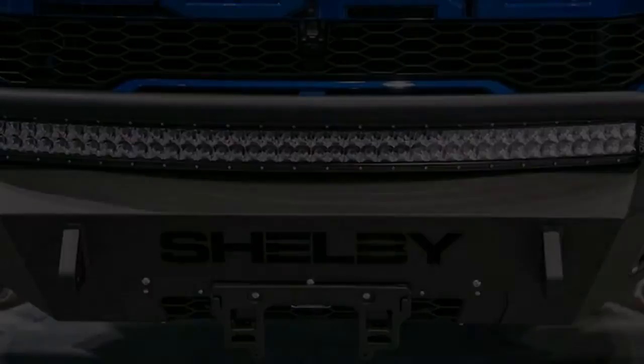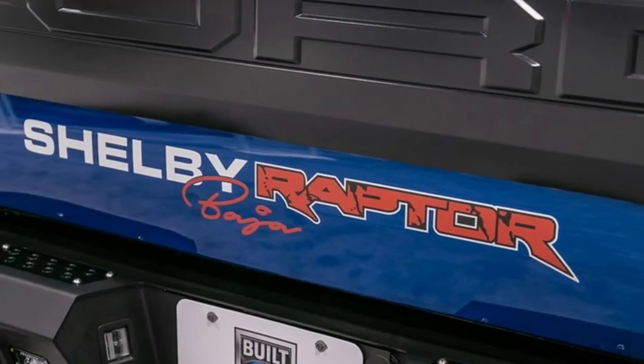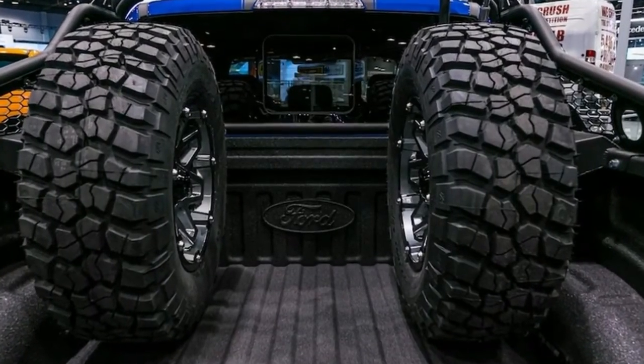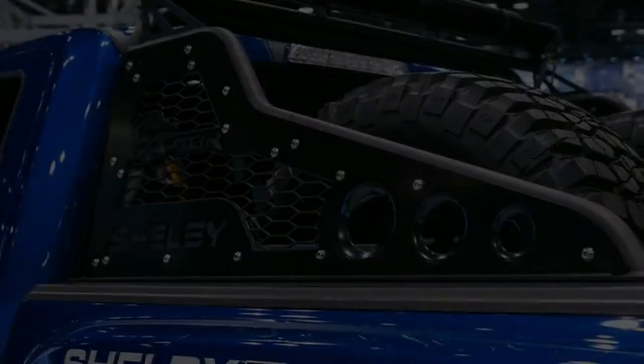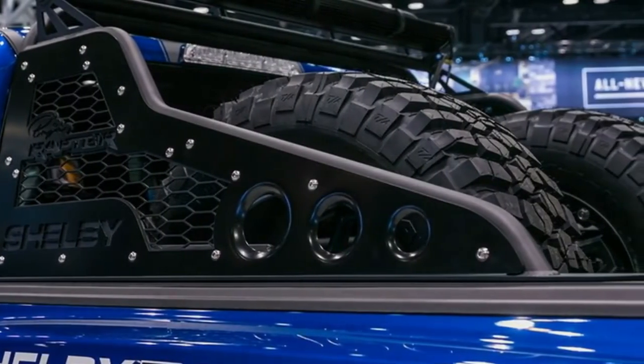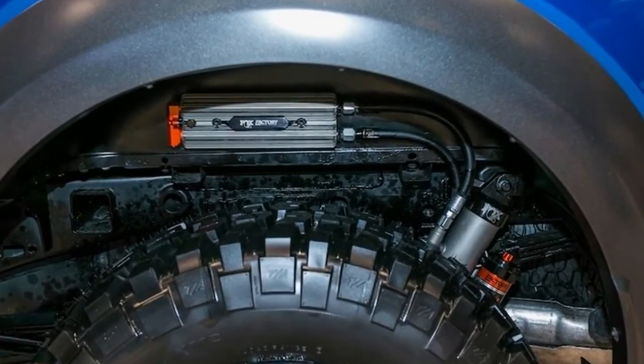Additional updates include custom logos and lettering, 18-inch Shelby Raptor wheels, a suspension lift, a functional dual-intake ram air hood, custom bumpers, lighting, and a Shelby Baja spare tire rack. This conversion adds $49,295, bringing the total to $117,460.